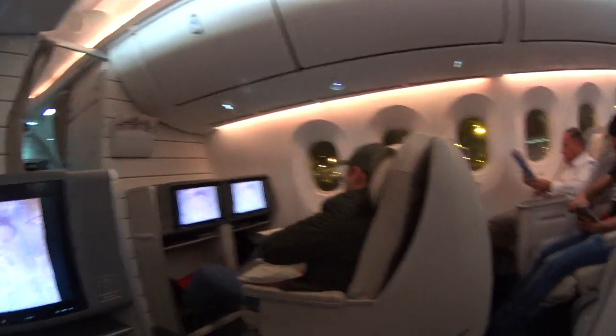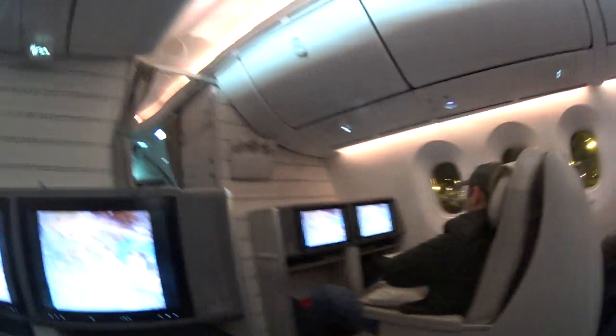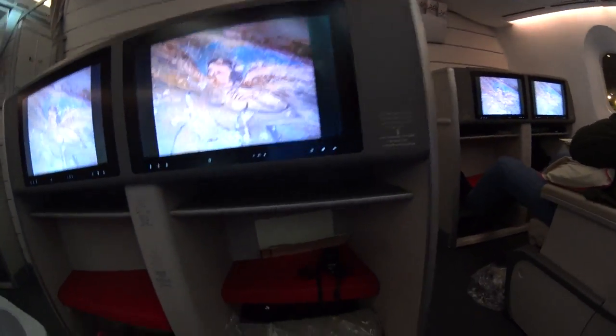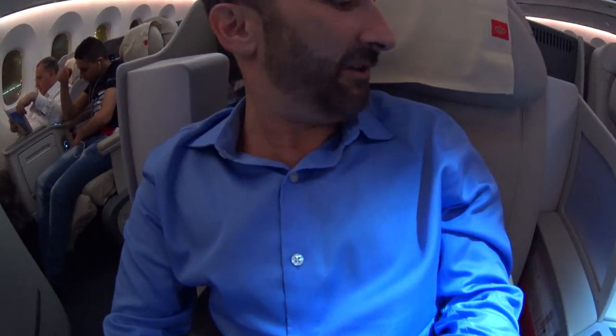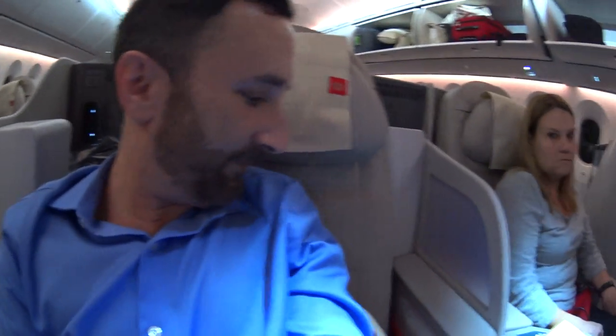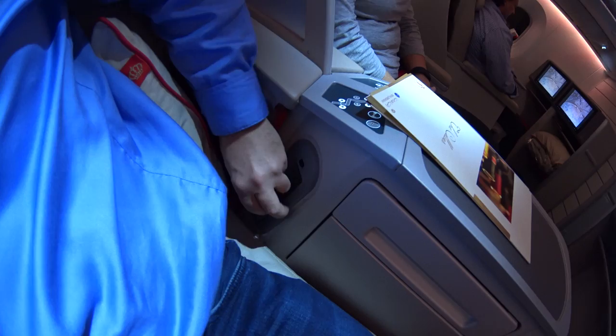You can see we have a 2-2-2 configuration here in business class, nice leather seating, a nice big flat-screen TV, lots of storage space over there, and then we have the in-flight entertainment controls over here.